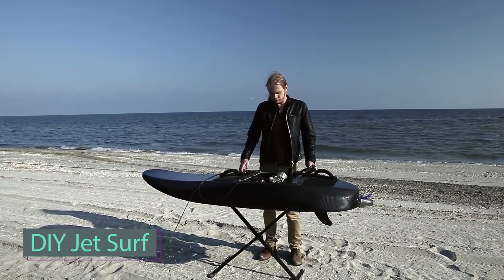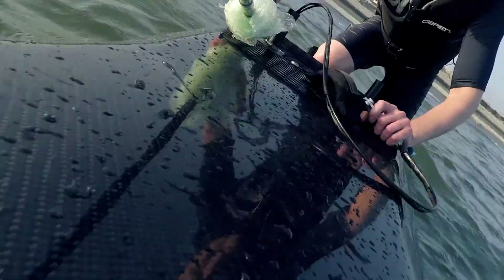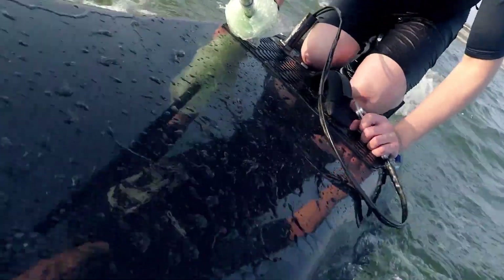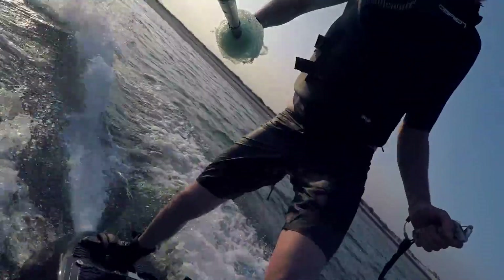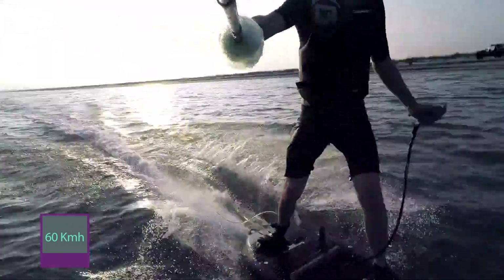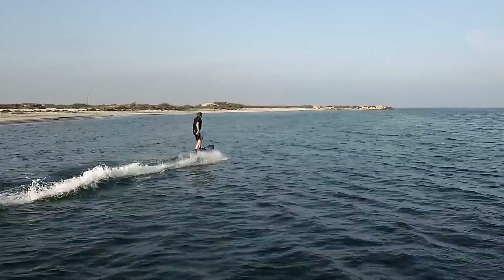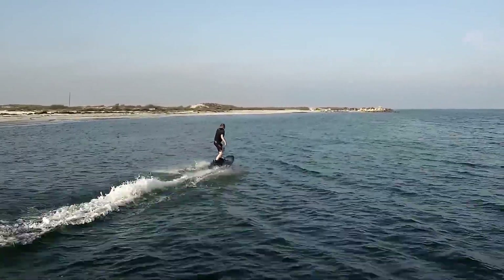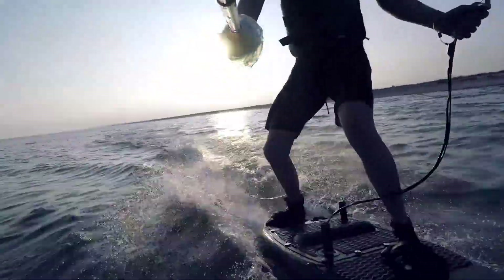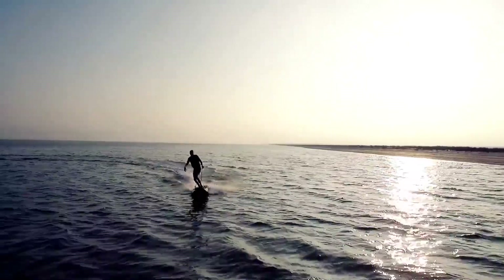Experience the thrilling rush of JetSurf, an extraordinary motorized board that offers an exhilarating ride unlike any other, without relying on wind or waves. Cruise at jaw-dropping speeds exceeding 60 km per hour. What makes JetSurf unique is not just its speed, but also its prestigious status as an official sport with its own world championship and local tournaments, allowing you to ride the waves like a true champion.